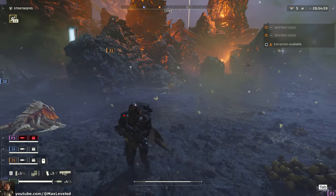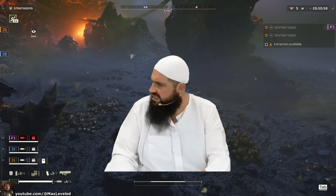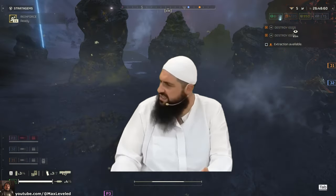This achievement requires you to kill a charger — that's right, one of these guys — with a resupply pod. And today I'm going to show you the easiest way to do it.